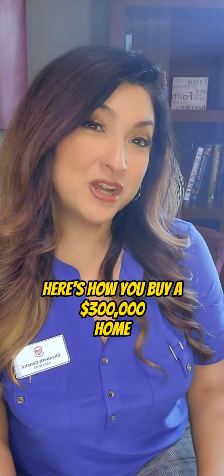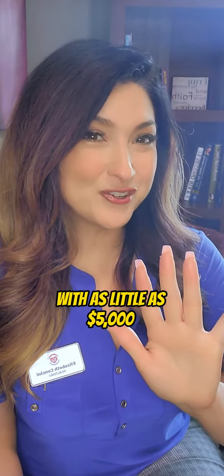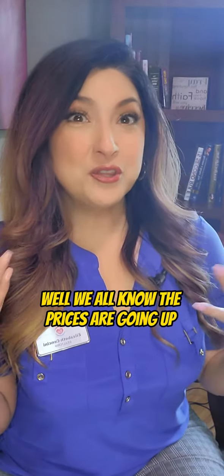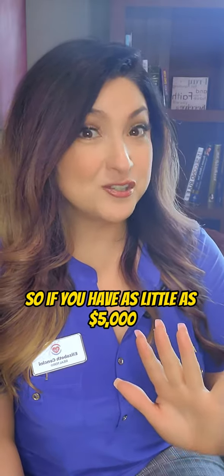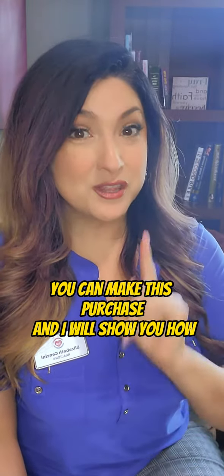Here's how you buy a $300,000 home with as little as $5,000. We all know the prices are going up and you haven't bought your home yet, so if you have as little as $5,000 you can make this purchase, and I will show you how.